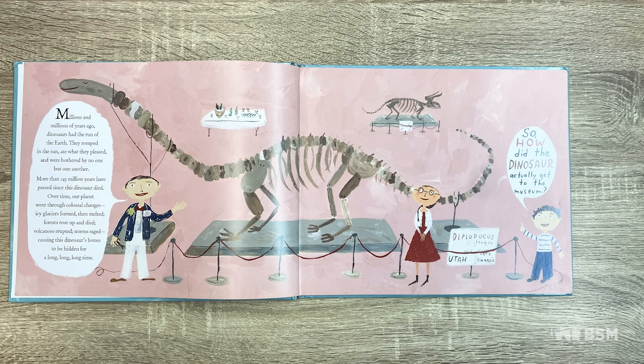In this photo we can see a docent showing museum visitors the dinosaur. A docent is what we call a tour guide in a museum. There's a visitor who says, 'So, how did the dinosaur actually get to the museum?' It's a very good question, and perhaps we'll find out as we continue to read on.